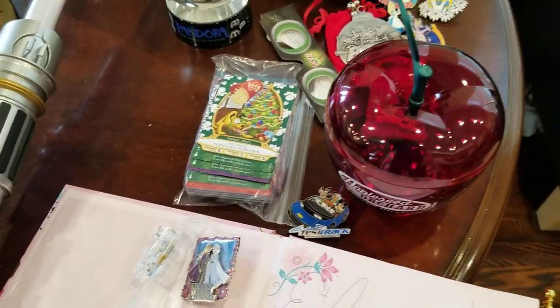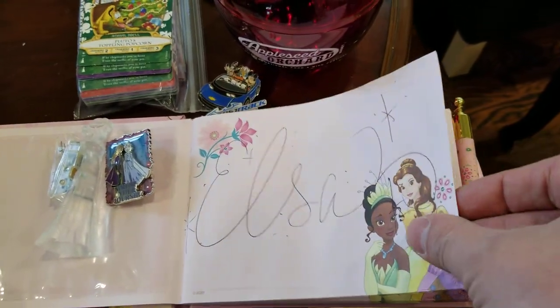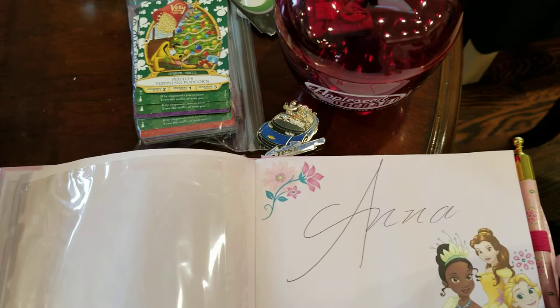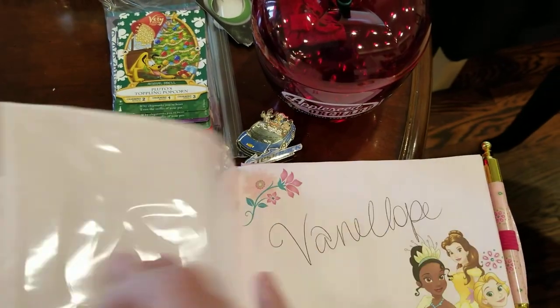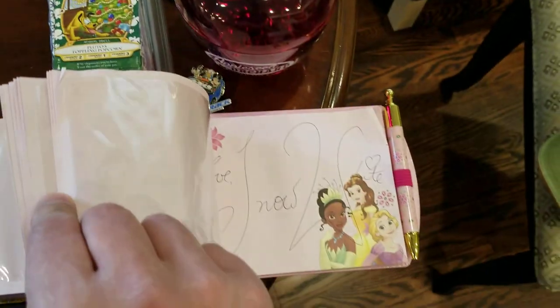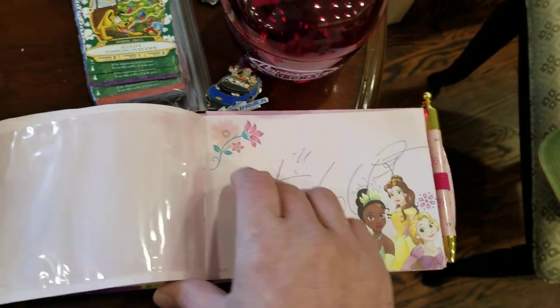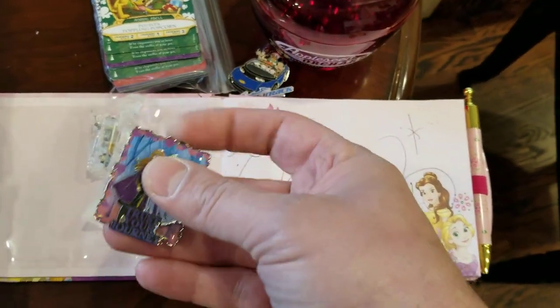When we were running around the parks, Phoenix loved getting her autographs filled in so we met a lot of characters — Pluto, Princess Aurora, Vanellope von Schweetz. She filled this thing up, so we'll have to print off some pictures and get them in there. She also got a pin.